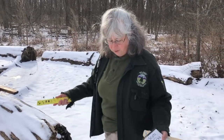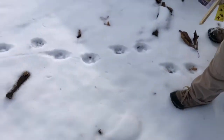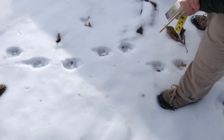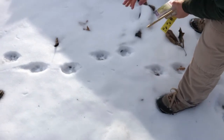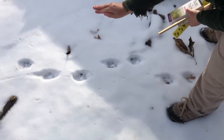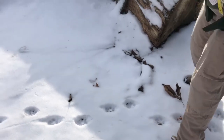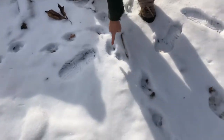Rover, coyote, or fox. Looking at the size, it's definitely not fox. The toes are kind of spread out, which suggests to me it's probably somebody's pet dog — but I don't know that for sure. Coyotes tend to keep their toes tucked in a bit more. We're going to keep going and see what else we can find.